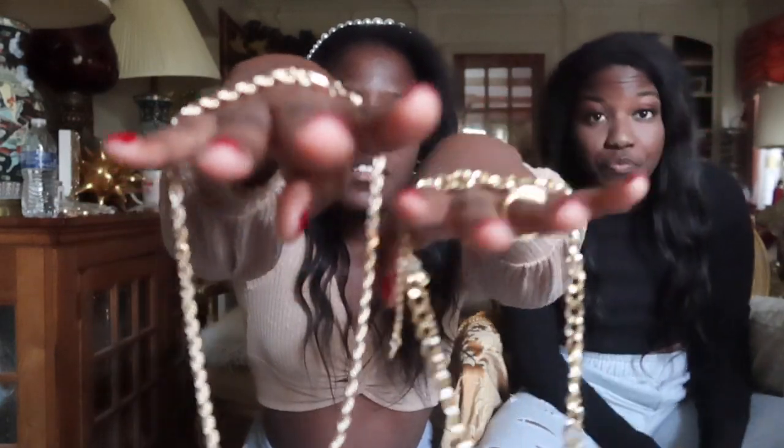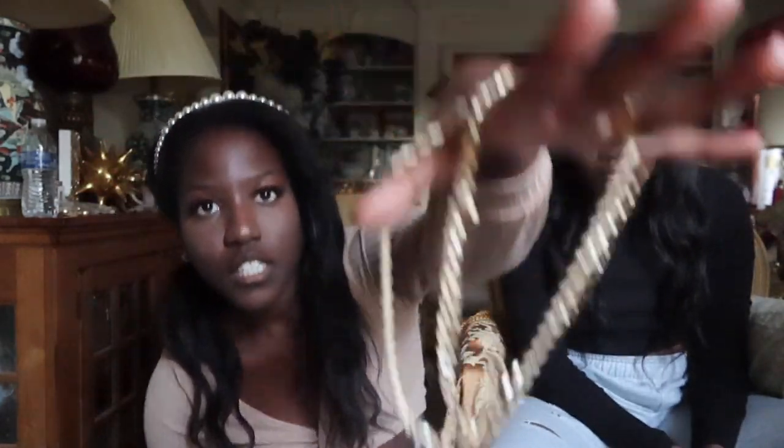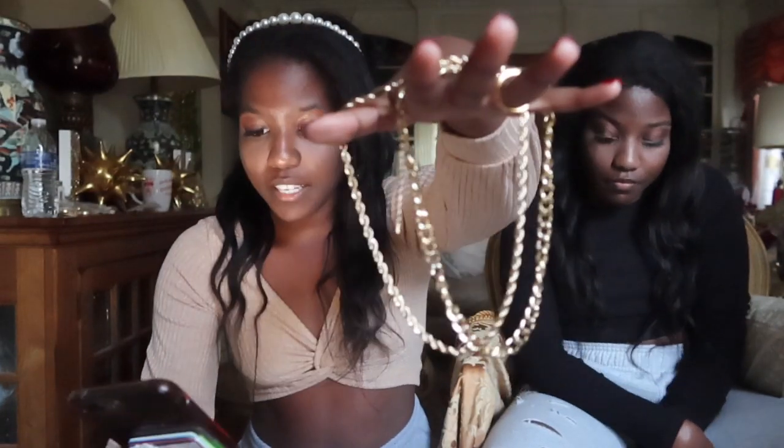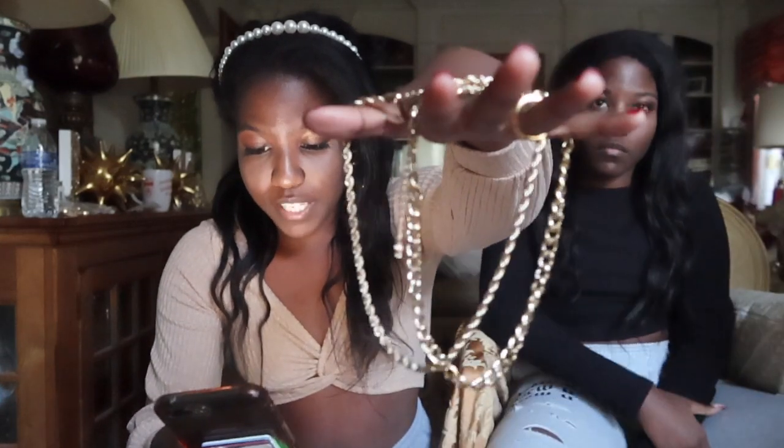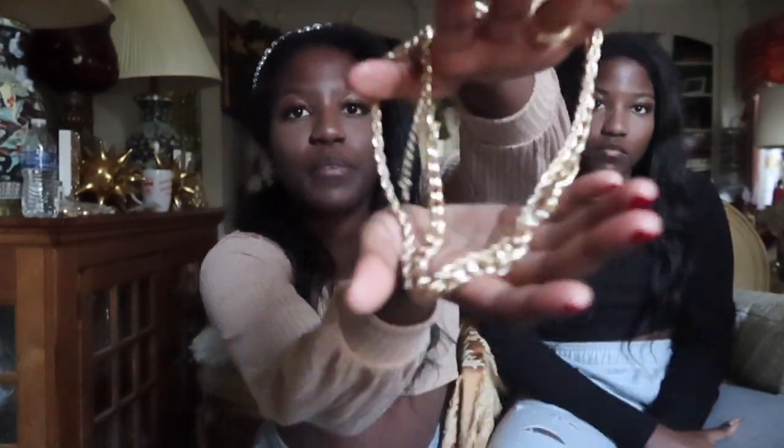Look at this headband. The name of this is the Faux Pearl Design Headband. I saw it and I was like, this is super cute, I have to get it. So I got it. I also got these necklaces — these gold chains. They are called the two-piece simple chain necklace. They're simple. I'm a simple girl sometimes.